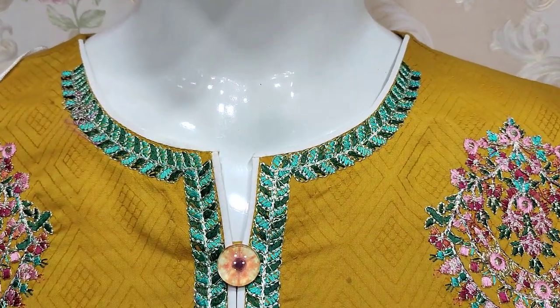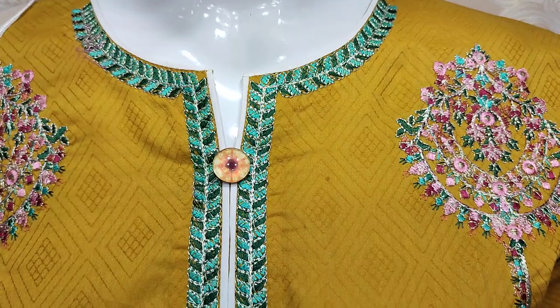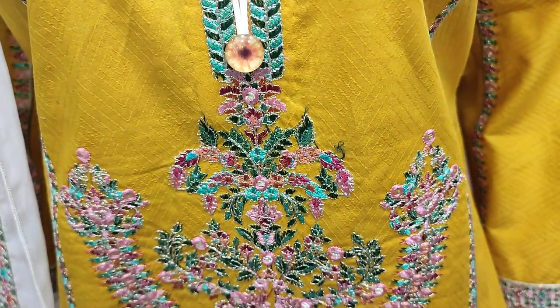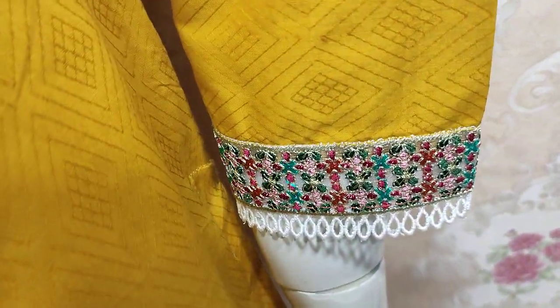This is a stitching style. This is a self print fabric. This is an embedded front. This is embedded sleeves.